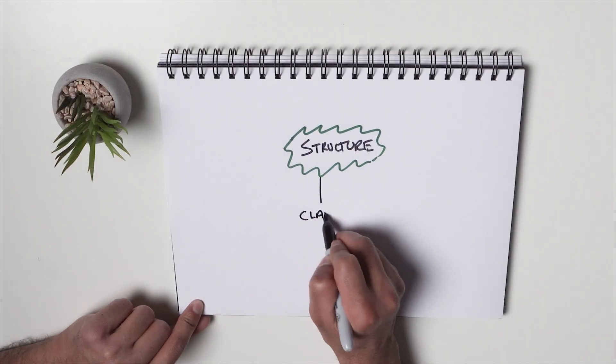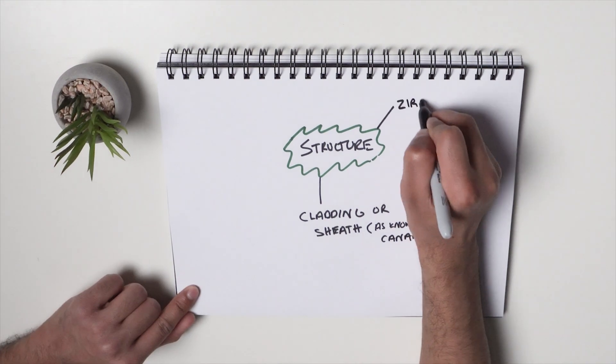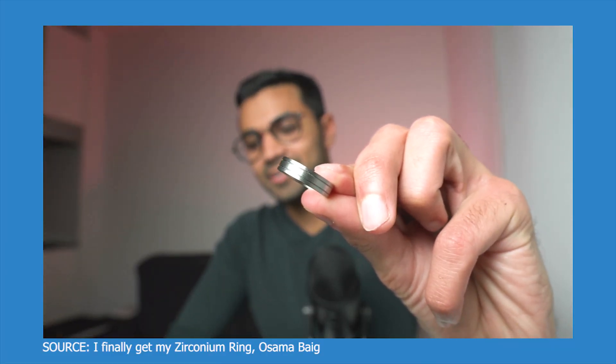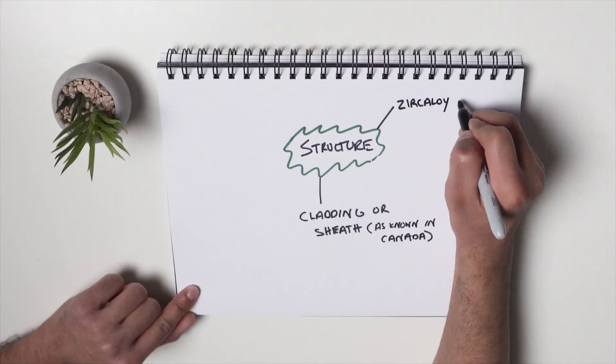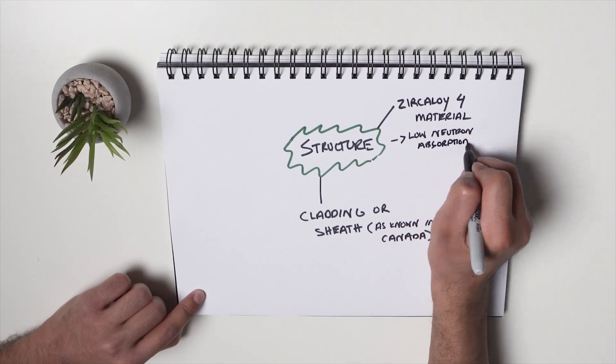The structure of a fuel bundle is pretty much the cladding — or in Canada we call it the sheath — made out of a metal called zirconium, or Zircaloy-4. This is what encloses the fuel. My ring from graduating from the nuclear engineering program is actually made out of the same material. Zircaloy is used because it has characteristics such as low neutron absorption, so it's essentially invisible to neutrons. Neutrons in one bundle can basically start initiating reactions in all other bundles across the reactor.